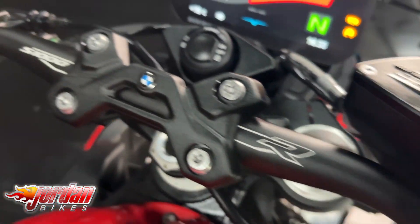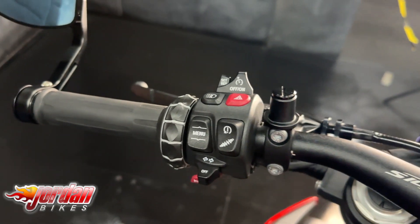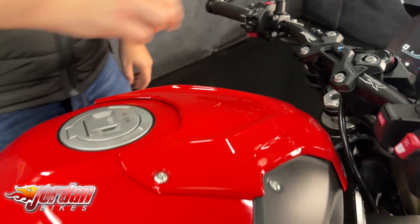Full digital display, electric suspension, cruise control, power modes — you name it, this bike's got it. Really, really up there on spec.